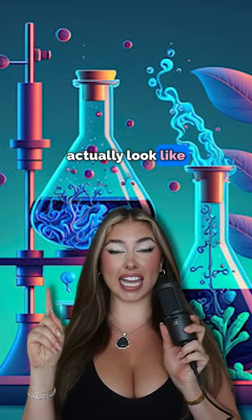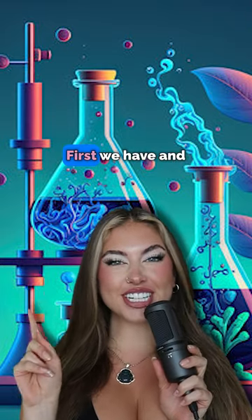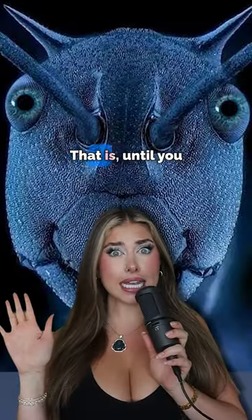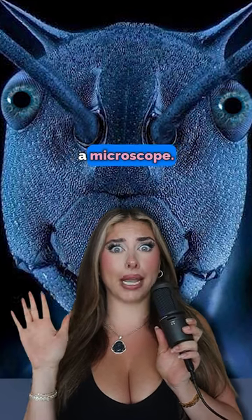This is what things actually look like under a microscope. First, we have ants. They are just tiny little creatures and no one's really afraid of them — that is, until you look at it under a microscope.